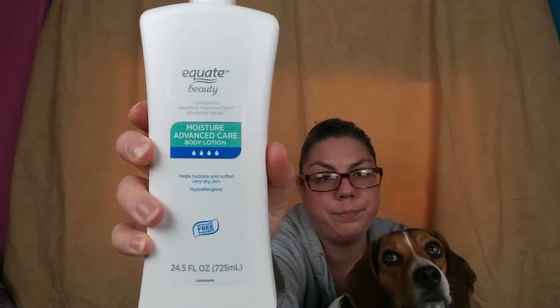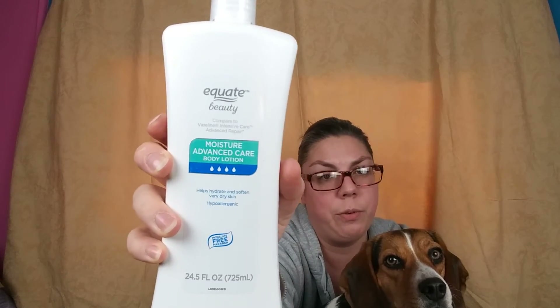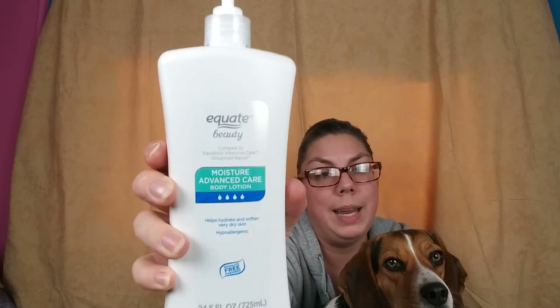Another one I use when I'm feeling lazy is just an unscented, fragrance-free body lotion from Walmart. If I'm feeling lazy and don't feel like doing all the serums and everything, I'll just throw that on if I'm in a hurry, and that seems to be just fine on my face.